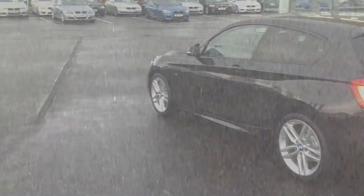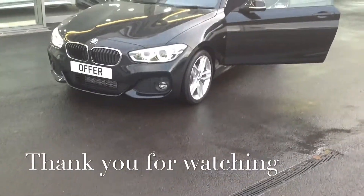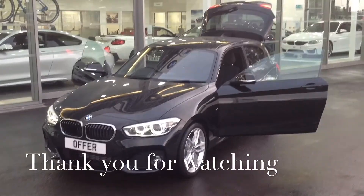Now if you do want to view this car or any others we have here on our compelling offers, feel free to pop in or give us a call on 01743 467 467. Thank you for watching.